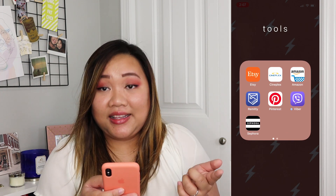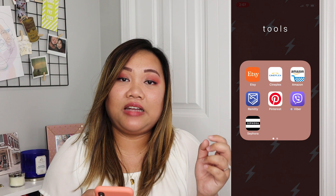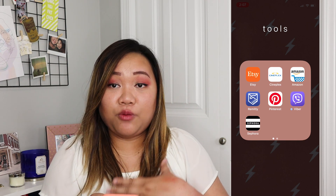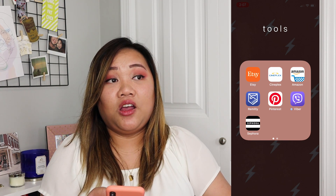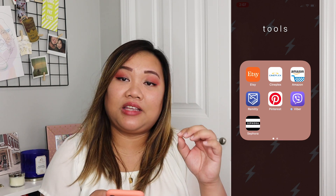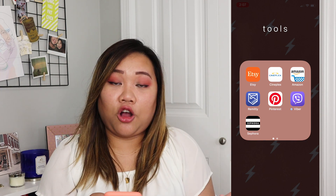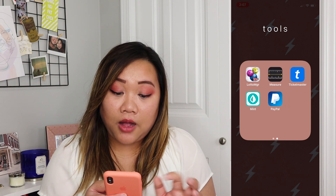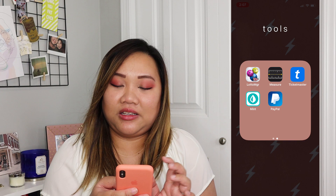Next I have Tools, Etsy, Cineplex, Amazon, and Remitly — this app allows me to transfer money straight from my bank to somebody in the Philippines for very, very little. I don't know if it's available in the States — I know it's Canada only because my fiancé tried to use it for Hong Kong but it won't work. Also Viber, Pinterest, Sephora, Loto Manager, Measure, Ticketmaster, Mint, and PayPal.